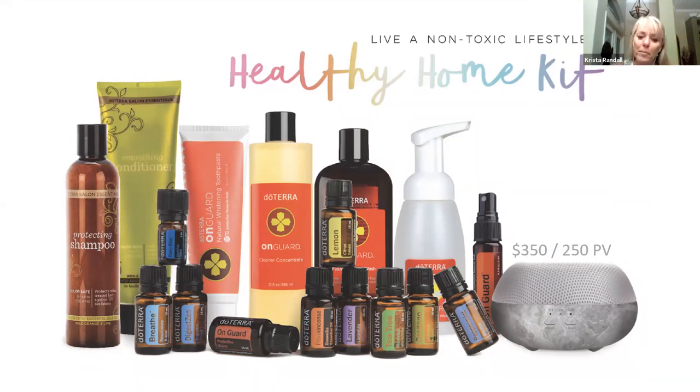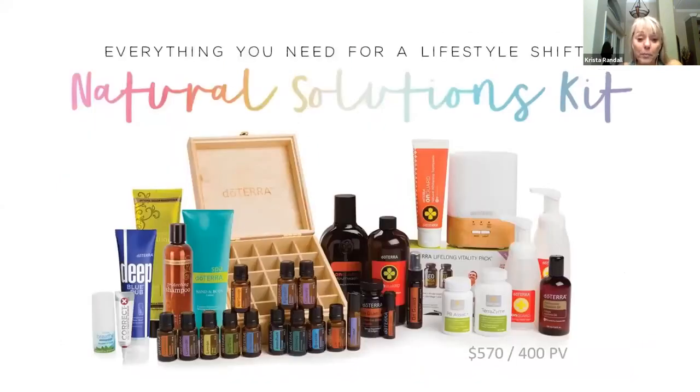The foaming hand soap — instead of using antibacterial soaps that are actually causing problems for us because we're killing germs that are now mutating into bacteria our bodies can't address. And then the Natural Solutions Kit — this is if you want to change everything, if you're ready for a big lifestyle change in your home, your health, and everything around you.